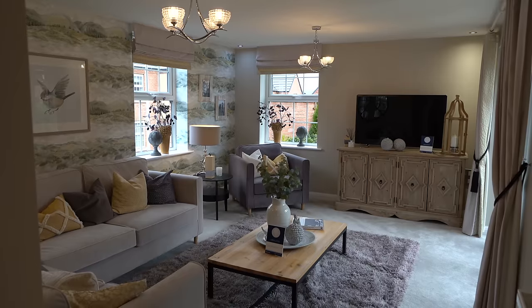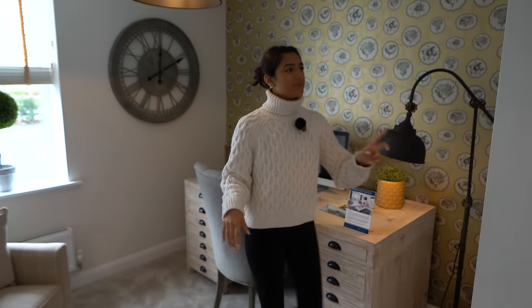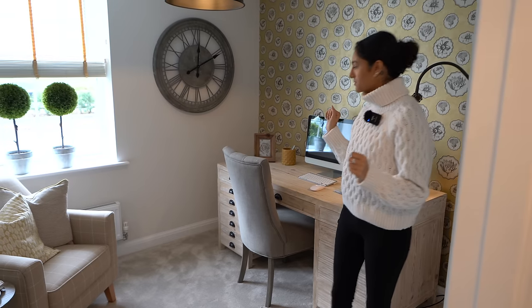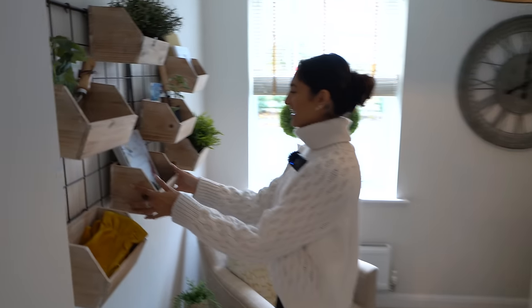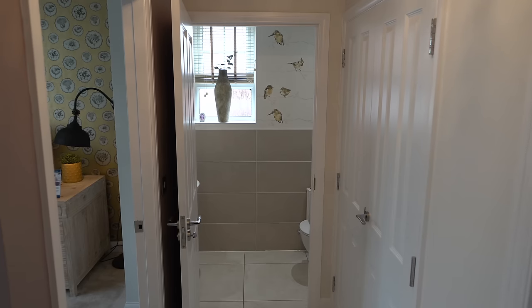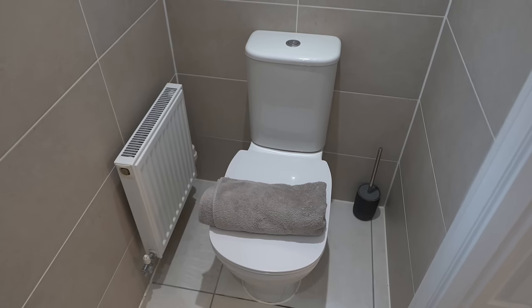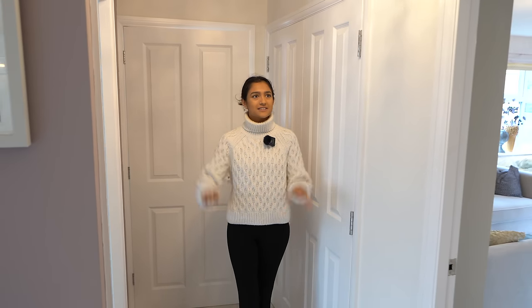Through here we have a study option with a naturey theme — very floral, with another window bringing in loads of light and soft carpet. You could use this as a study, playroom, or nursery. There's also some great shelving with storage boxes. Behind me there's a downstairs WC with distorted glass so you can't see in, half-wall tiles with that outdoorsy feel, and a sink. There's also a storage cupboard — great for the hoover. A really practical and great family home.